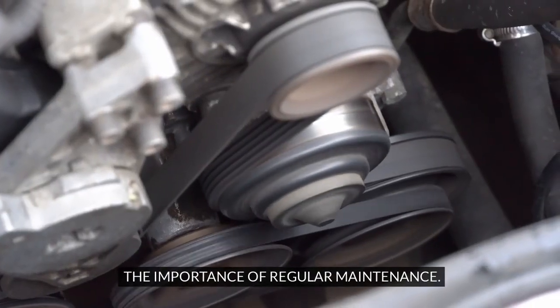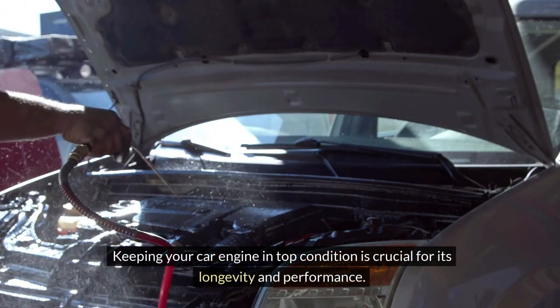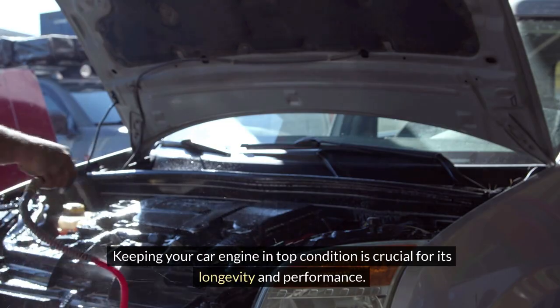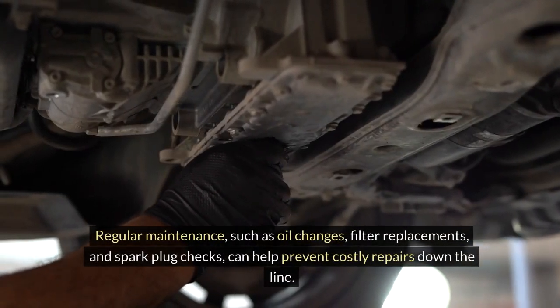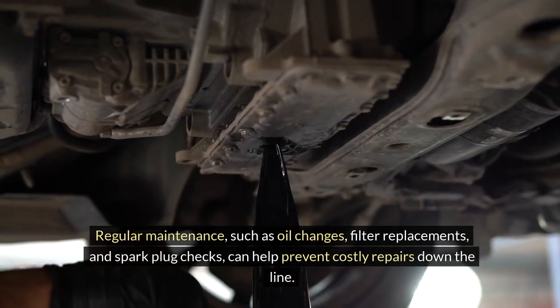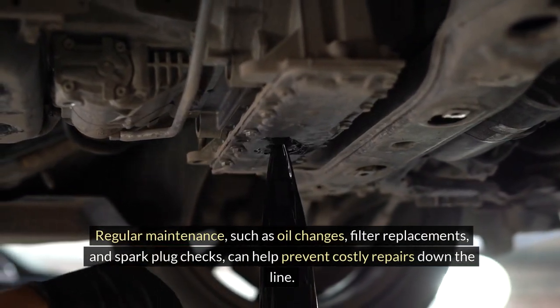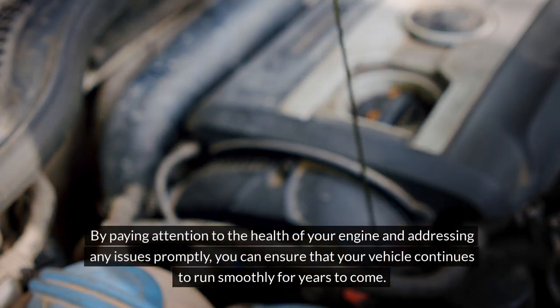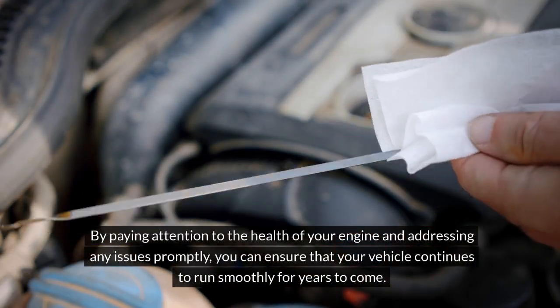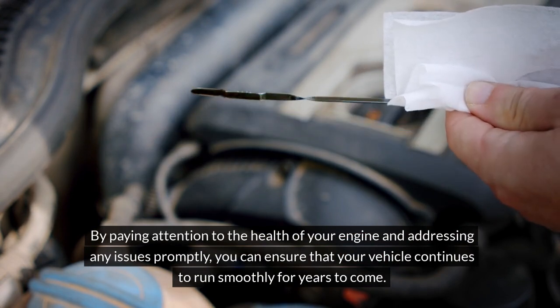The importance of regular maintenance. Keeping your car engine in top condition is crucial for its longevity and performance. Regular maintenance, such as oil changes, filter replacements, and spark plug checks, can help prevent costly repairs down the line. By paying attention to the health of your engine and addressing any issues promptly, you can ensure that your vehicle continues to run smoothly for years to come.